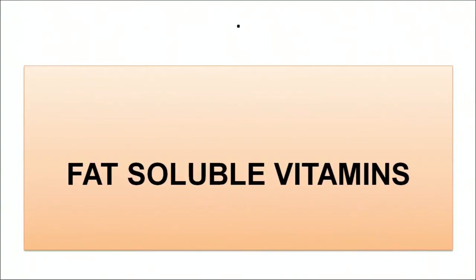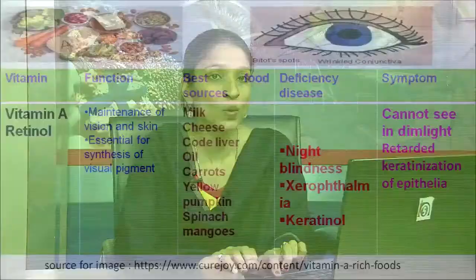Now till here we have covered all the water-soluble vitamins: vitamin B1, vitamin B2, vitamin B3, vitamin B12 and vitamin C. Now let us start with the fat-soluble vitamins. The first fat-soluble vitamin is vitamin A, chemically known as retinol.